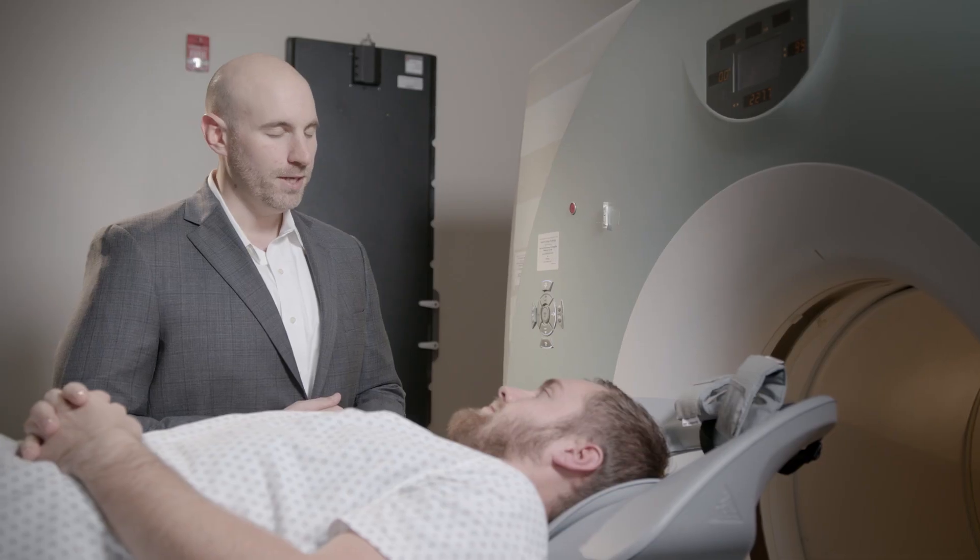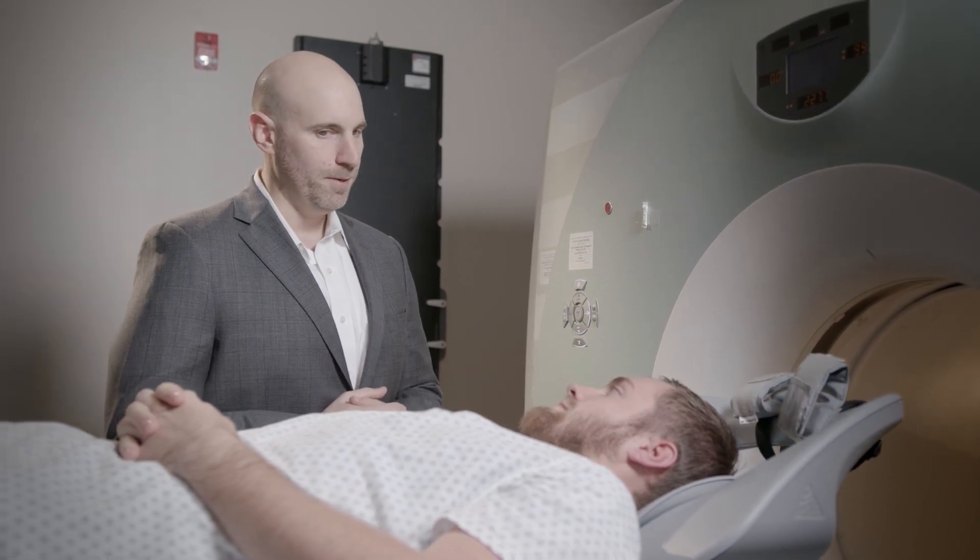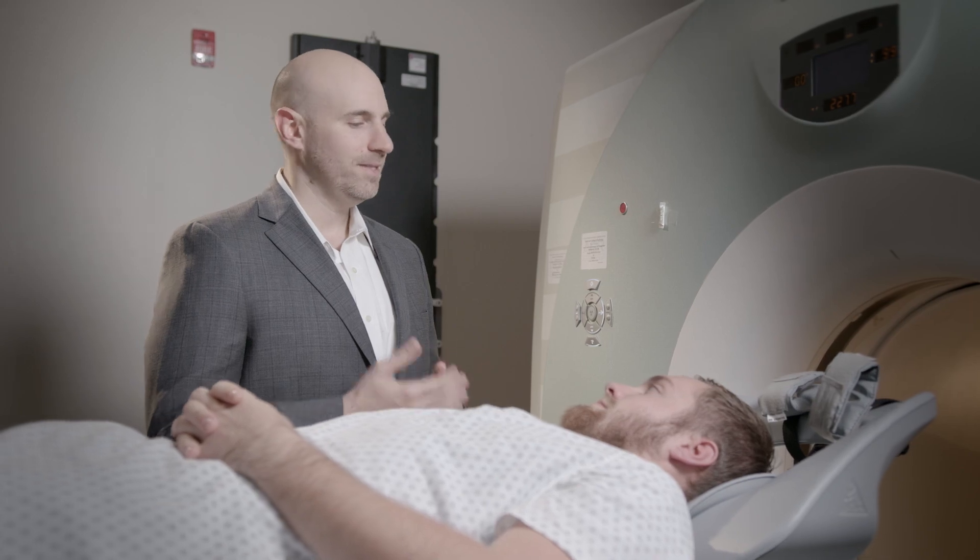What I love most about my job is that I get to see patients heal. I get to see them go from being sick and on the verge of being very sick to healthy again, and that's really the sole purpose of a doctor — to make patients healthy again.